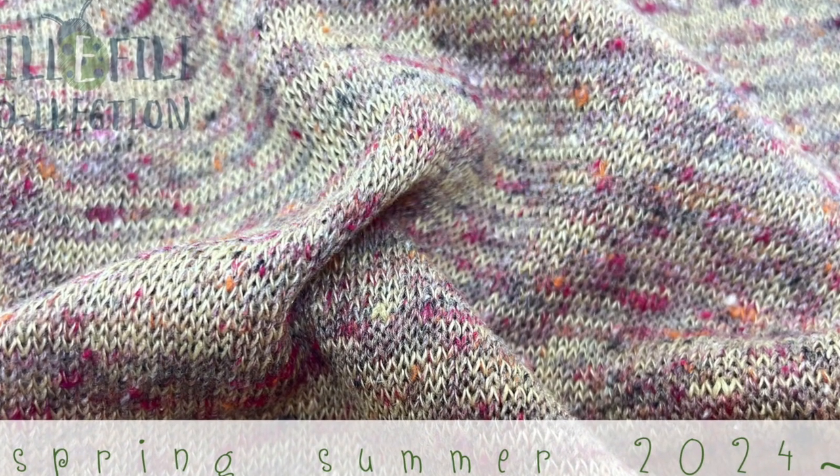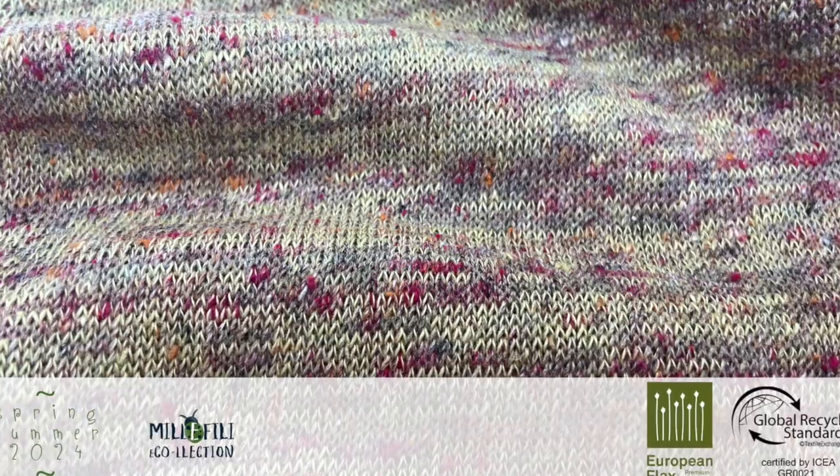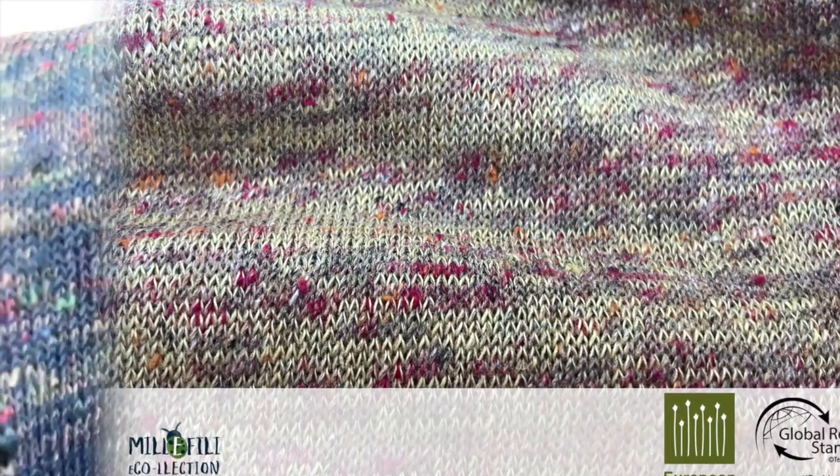With a European flax linen, to which we are adding the printed effects of a fine GRS certified polyester cotton.